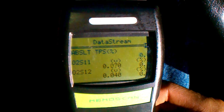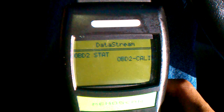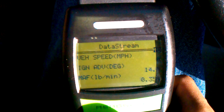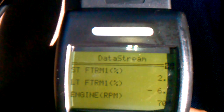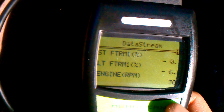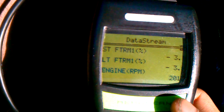It is still running here. Let's change pages. Engine RPM is — I can't see it, I got my light on here too — 700, it's fluctuating. And a short-term and long-term fuel trim. That's it, I'm going to shut it off here.